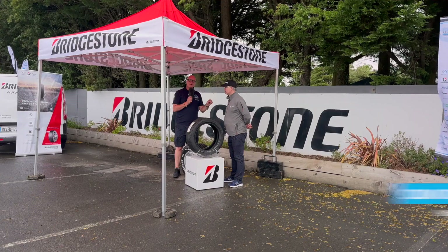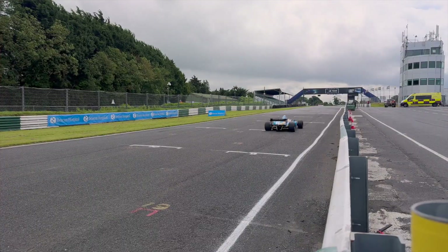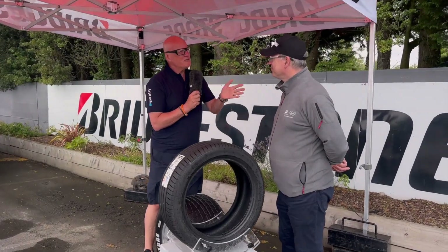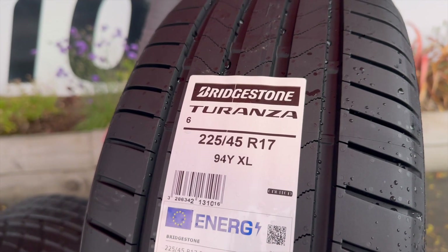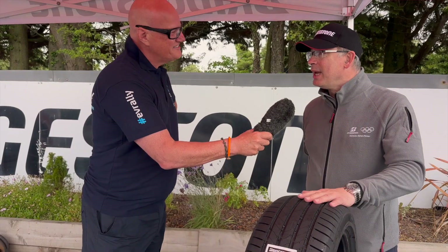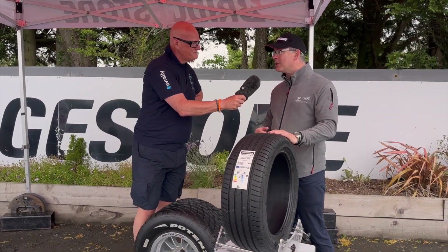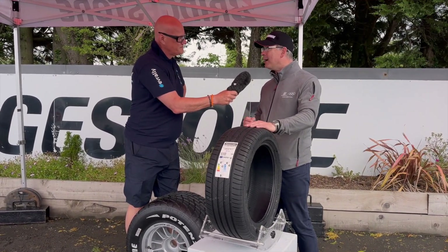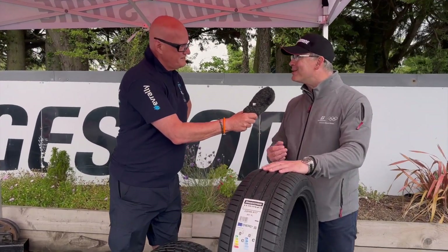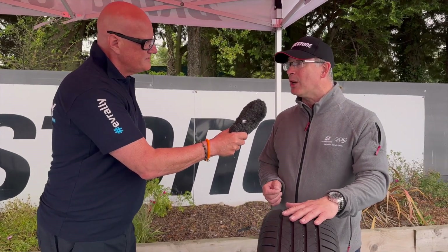I'm with Colm Cunningham from Bridgestone, the tyre sponsors, here at Mondello Park. Colm, you don't just do racing tyres — you've got a very special electric vehicle tyre here. That's right, this is the Bridgestone Turanza 6. It's our first EV-ready replacement tyre, and the really good thing about it is that it's got ultra-low rolling resistance. If you fit this to your EV as a replacement tyre, you can make sure you don't have that range anxiety. This tyre will give you maximum range in an EV because of the low rolling resistance.